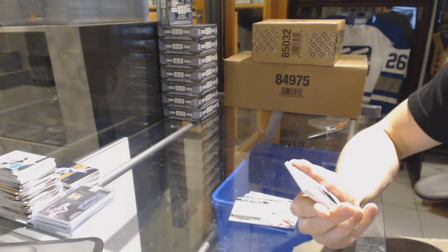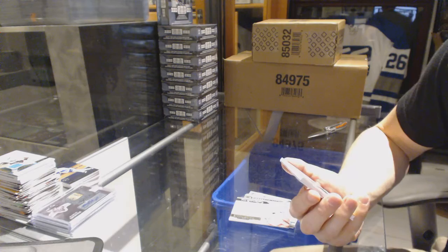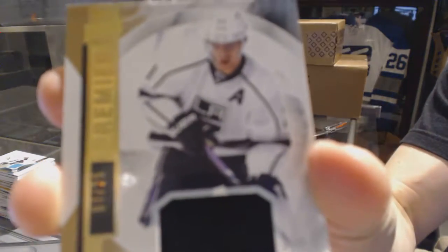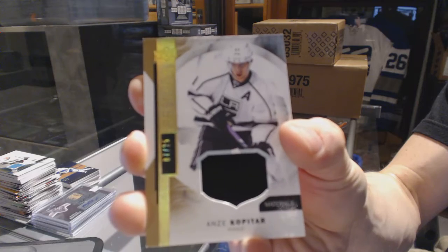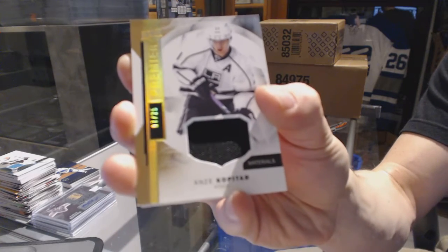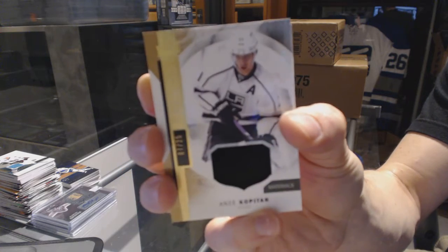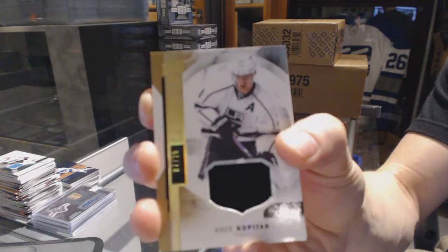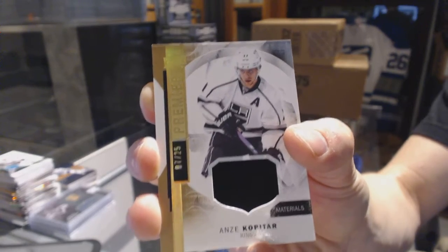We've got a base materials numbered 7 of 25 for the LA Kings — Anze Kopitar.